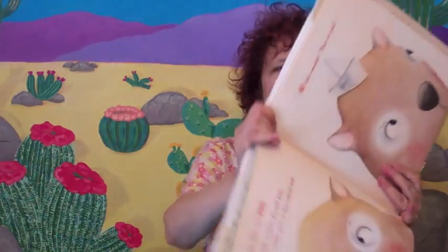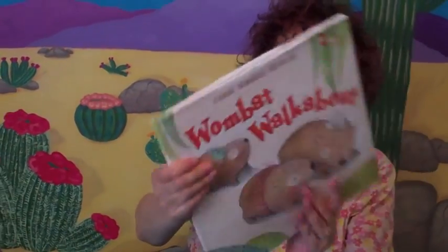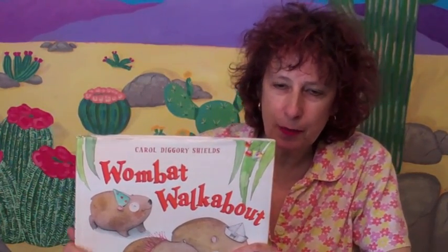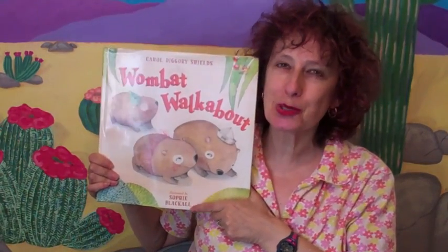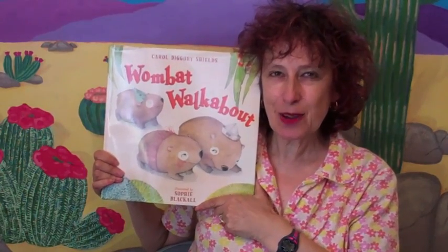Having an illustrator like Sophie Blackall — my god, what a treat. Carol Diggory Shields must have been just beside herself. Can you get any more adorable? I'm just in love with this book. This is a retelling of an old, racist rhyme — I think it's called 'Ten Little Engines Sitting on a Fence' or something like that, where one goes and then another and another. Fortunately that's no longer around, and instead we have books like the delightful Wombat Walkabout. I really hope you enjoyed this book today. I obviously enjoyed reading it to you, and that's it from Mondays with Mira.